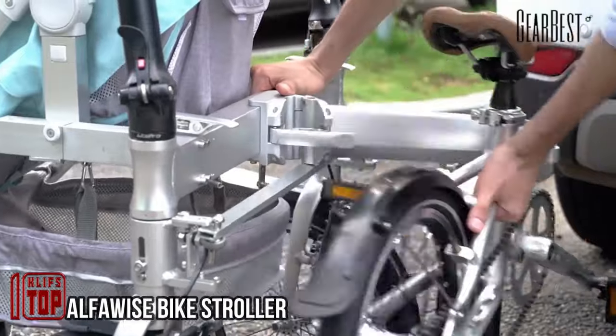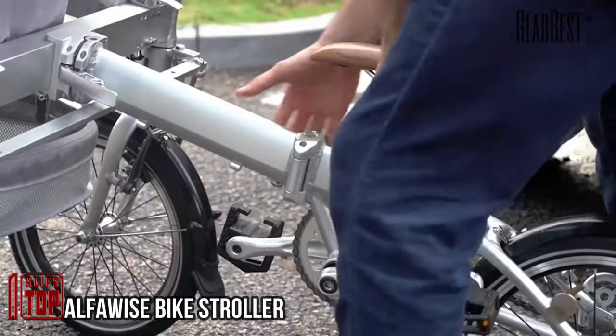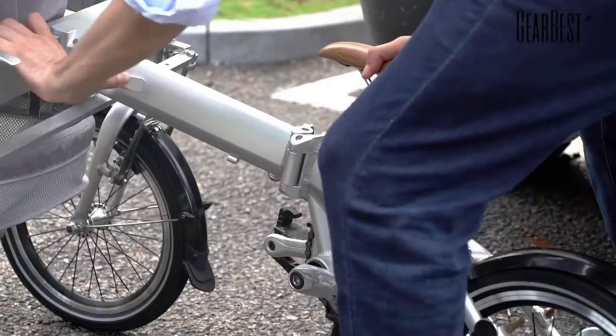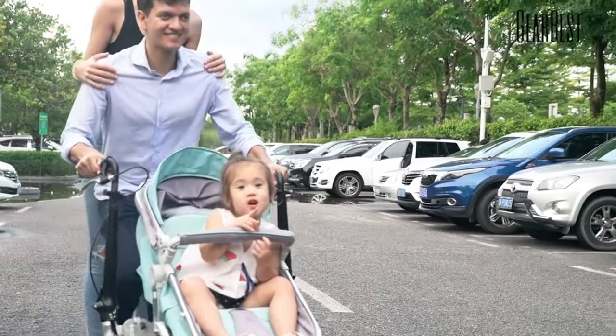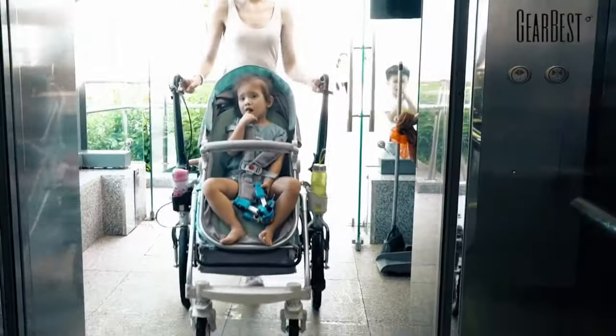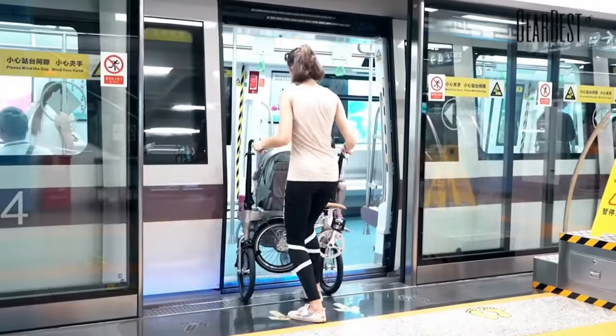Why not combine a bicycle and a stroller to make taking your child for a walk more enjoyable? The creators of this innovative vehicle have successfully implemented this concept, turning it into a fully-fledged and affordable product. When folded, it functions as a regular stroller suitable for trips to the supermarket.